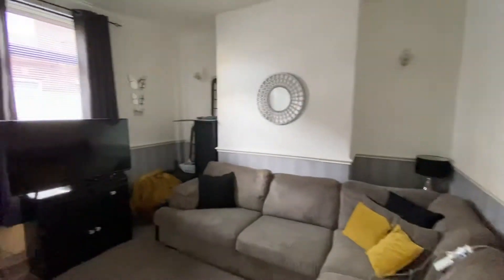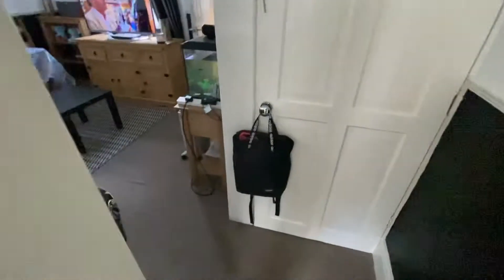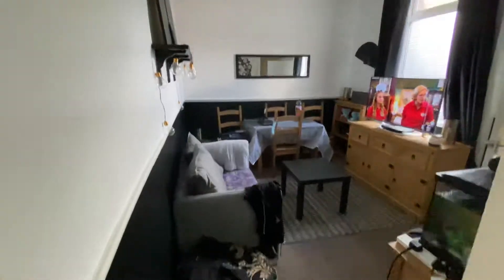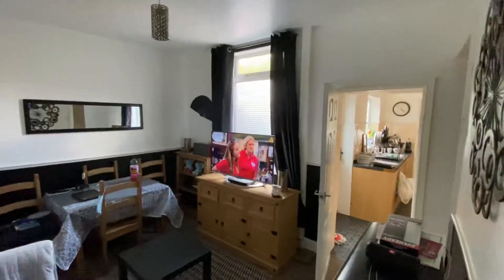As you go through the hallway you've got your living area here at the front. Tenants really look after this property. And then through to the second reception room at the back — there is a cupboard just under the stairs, under stairs storage there. And then obviously you've got the second reception room here.